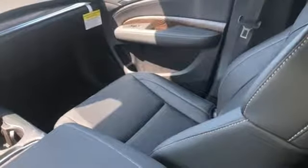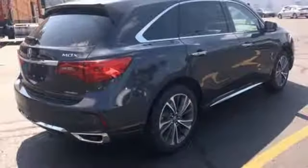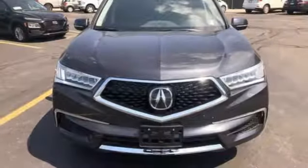V6 engine, power sliding and tilting sunroof, gas pressurized shocks, and power heated mirrors. At Acura, we manufacture exhilaration so you don't have to.